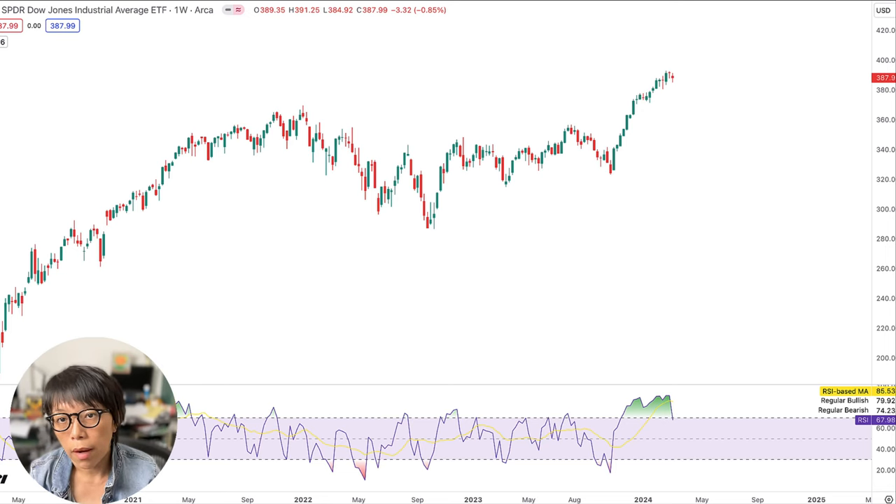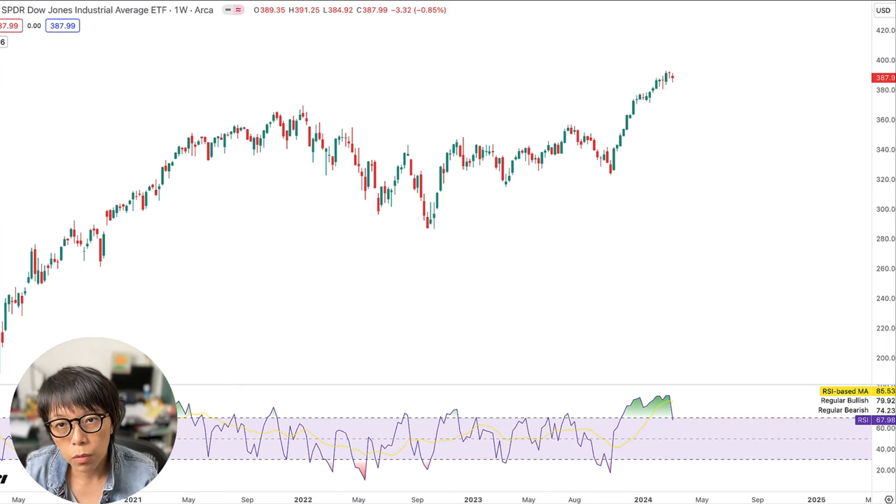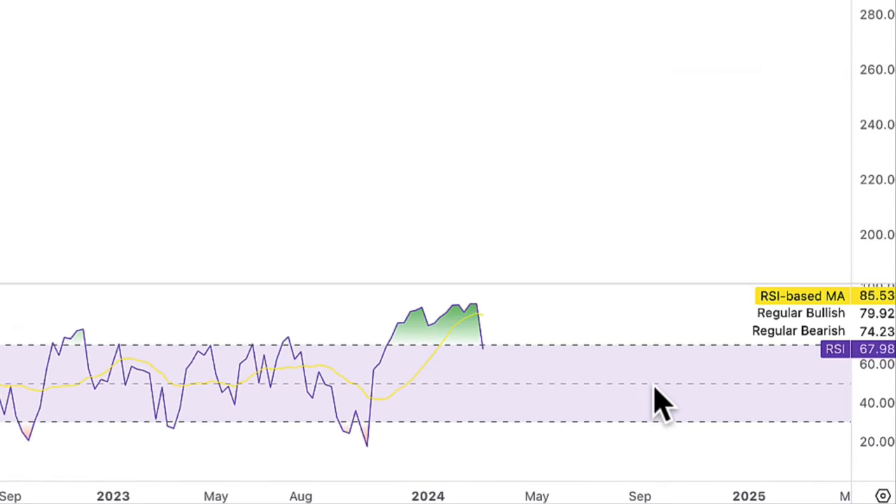But of course, if you understand that tech stocks might be correcting, then NASDAQ, which was one of the indexes I covered in this video, will make a better choice. But first, let's focus on the RSI of Dow Jones DIA, which is the ETF, for a long time. We have not seen DIA RSI coming below 70.